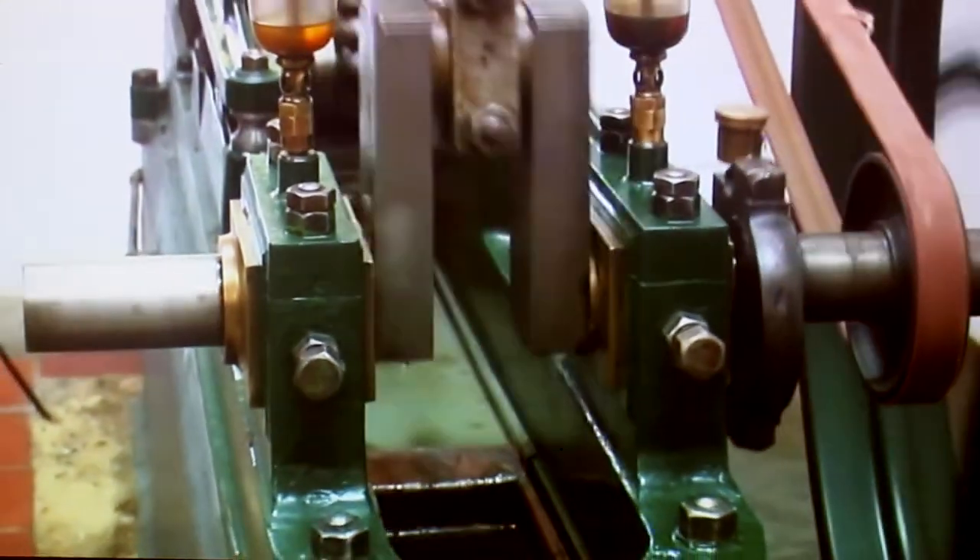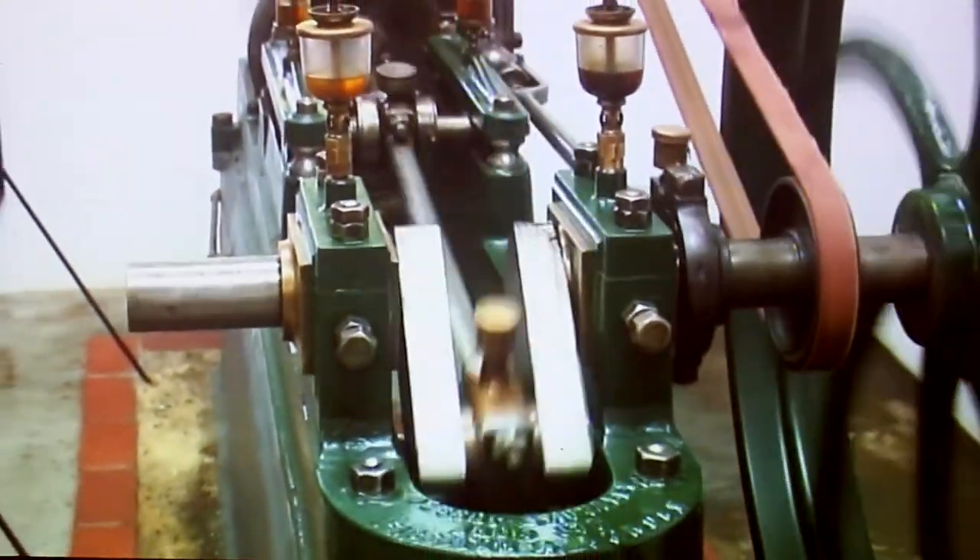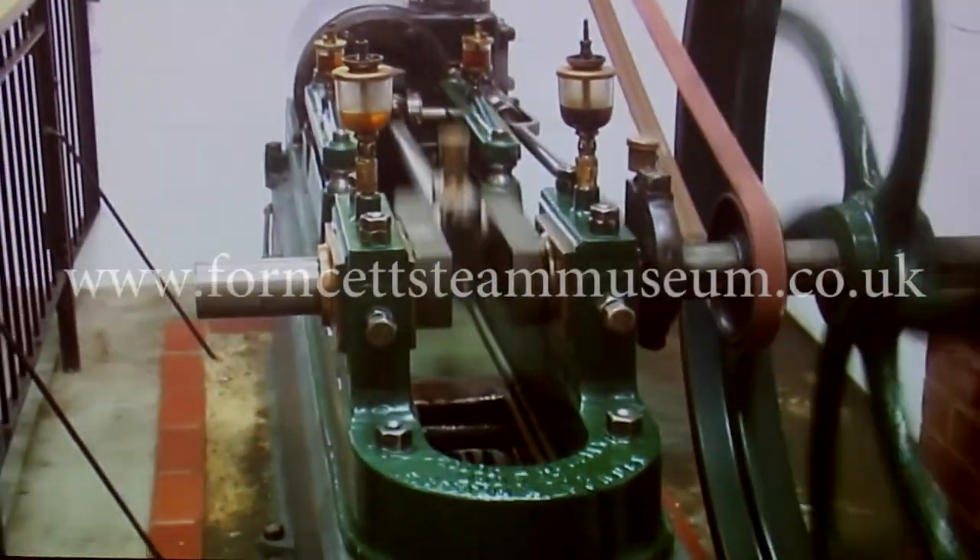Obviously different engines have different styles and different modifications to them, but this just shows you what a basic steam engine should be like.